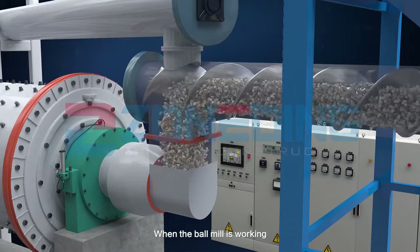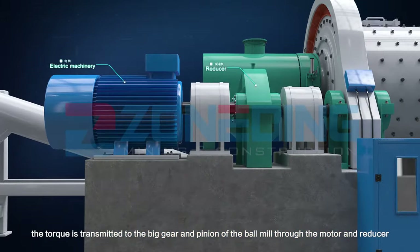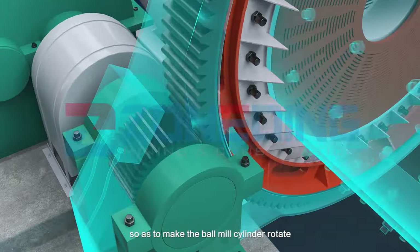When the ball mill is working, the torque is transmitted to the big gear and pinion of the ball mill through the motor and reducer, so as to make the ball mill's cylinder rotate.